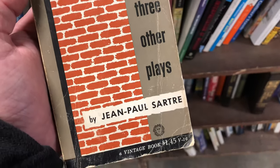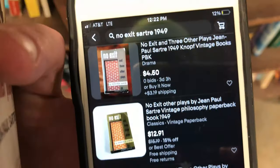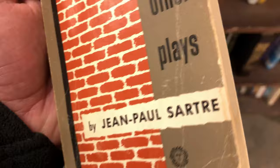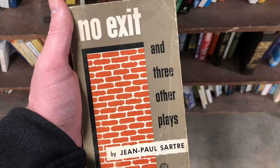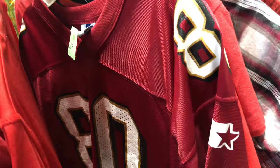This is a cool book — No Exit and Three Other Plays by Jean-Paul Sartre. Not worth a lot of money — you know, $10, $15. But I love surrealism, I love this kind of thing, this kind of old paperback book. So yeah, I bought it. Only $0.50, an easy buy for me in the store.